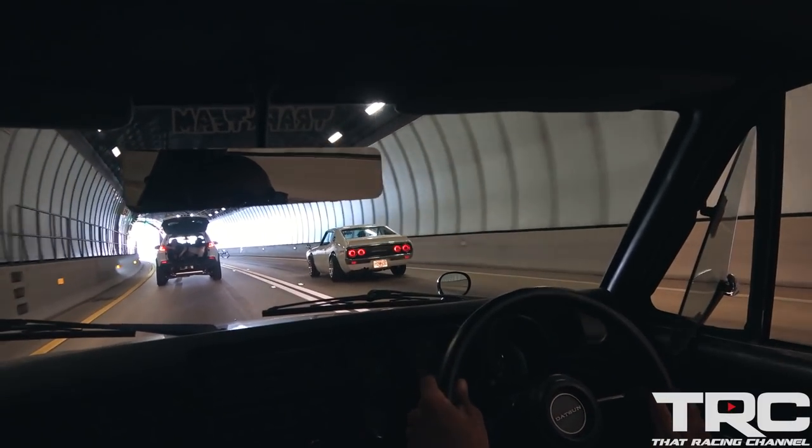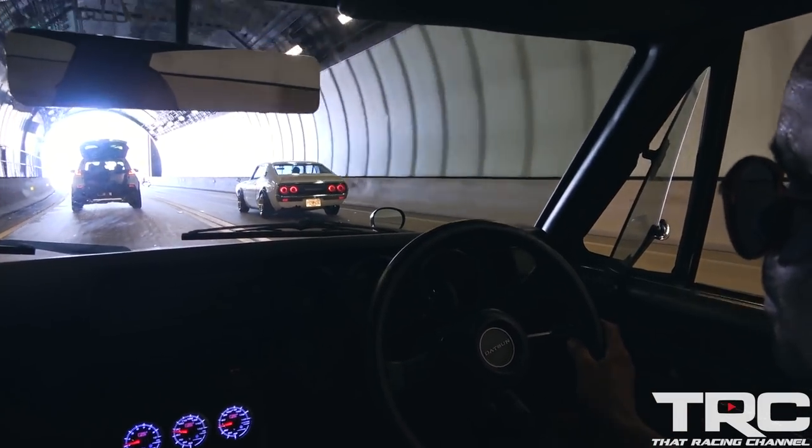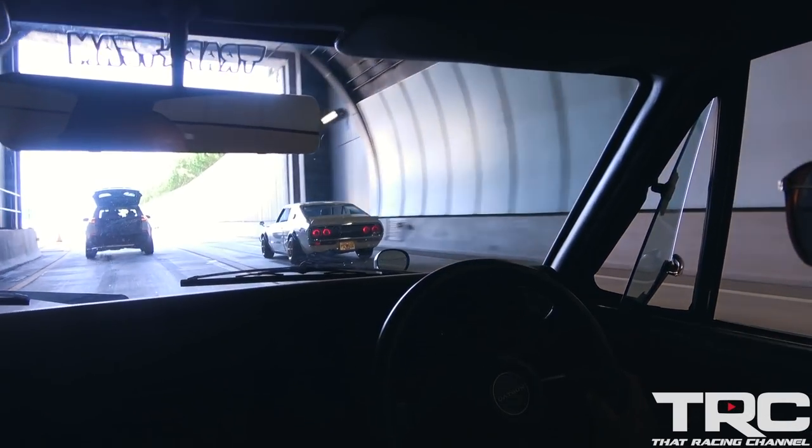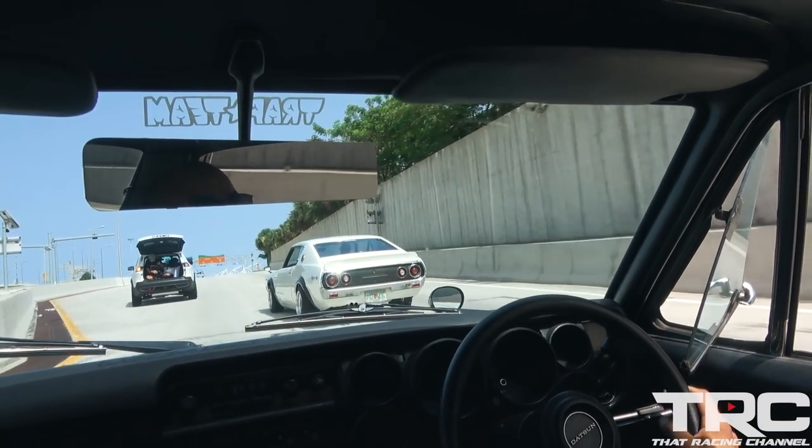The sound of this tunnel between the 3.4-liter 2J and these two beautiful JDM legends — just glorious.